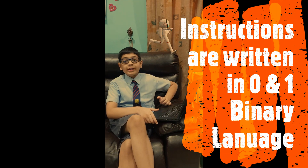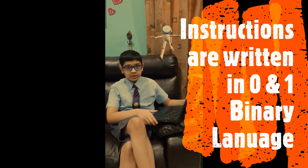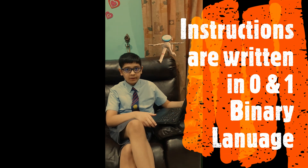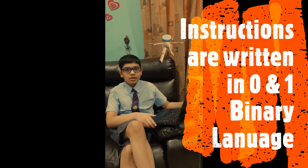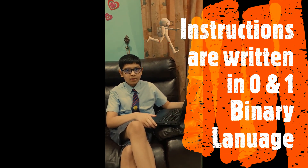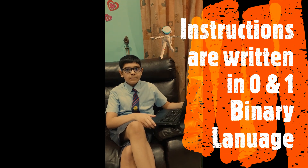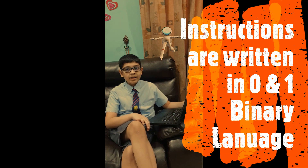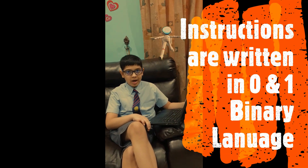Do you know, each of these instructions are written in computer programming languages such as C++, Python, Java, etc., made by humans. But inside computers, it is just written as binary language, which is 0 and 1.